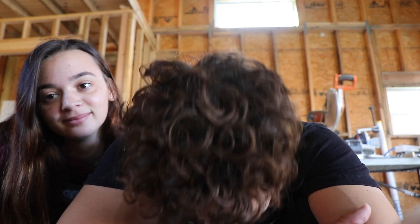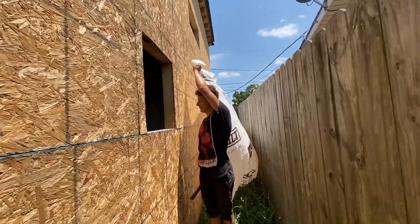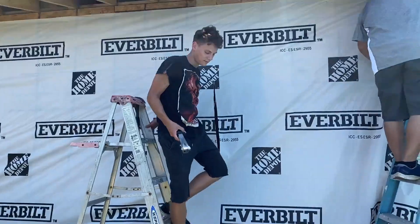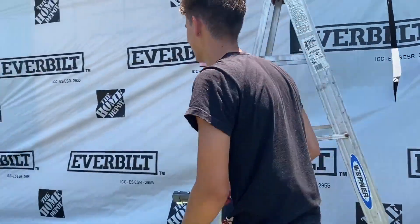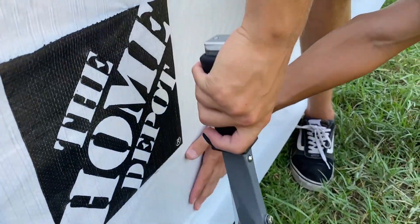Welcome to Creating Our Journey. This time we're making an update video for the secret project — you don't know yet, but you'll definitely figure it out. We started with the Tyvek, which is this stuff. It wasn't too hard to do, especially because she helped me a lot — she was just rolling it out and I was stapling it. Stay tuned because the windows are next.